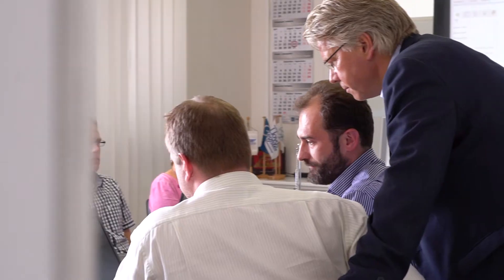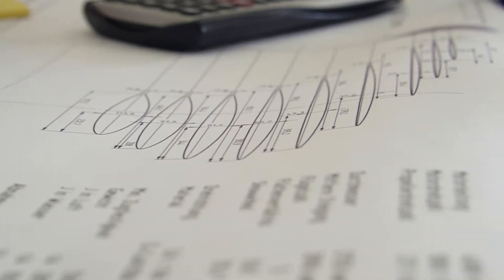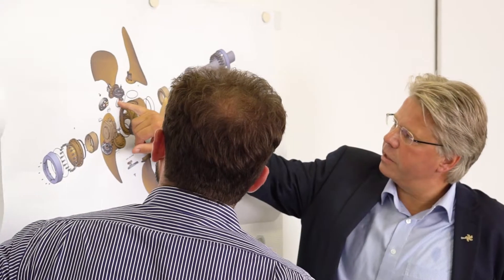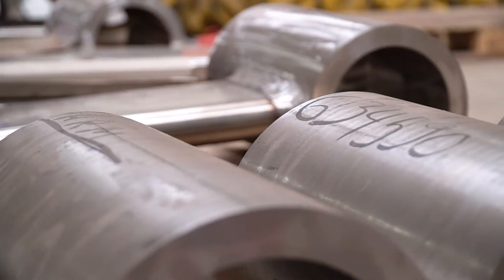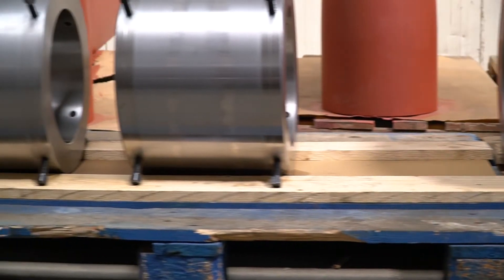We decided we will design a controllable propeller without oil, just with water. Of course, it was not a simple project. Water is not really known for its lubricating properties, but this must be guaranteed. It took a lot of extensive engineering. Everything had to be redesigned completely and of course we had to find the suitable materials.